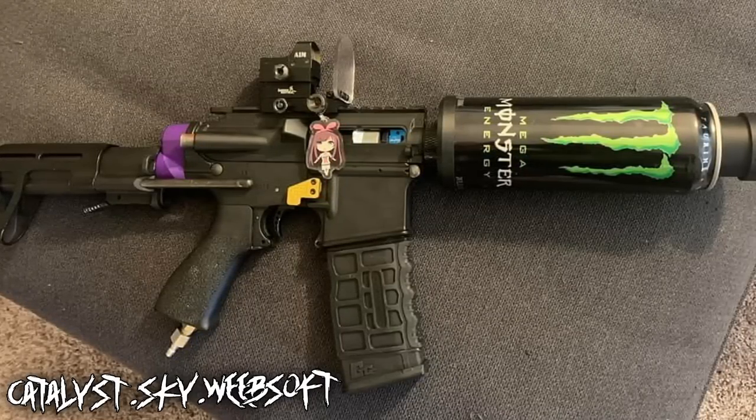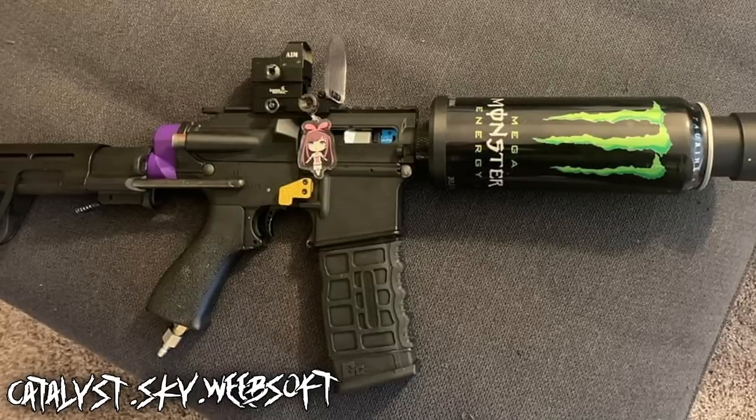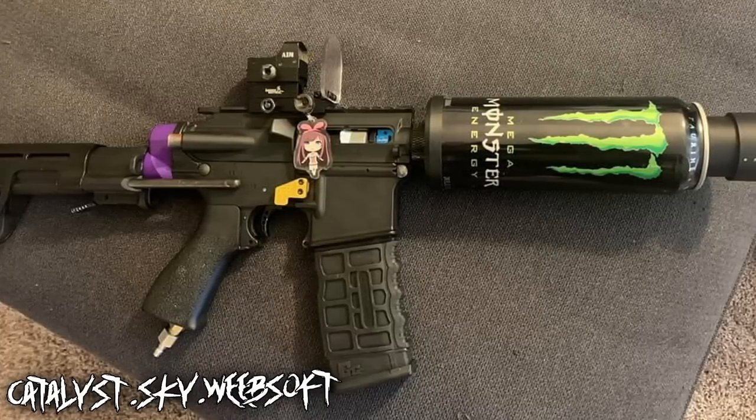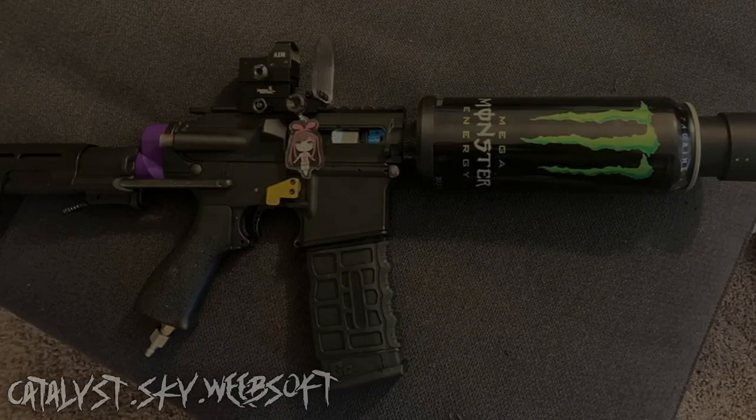We've seen some builds like this before, like the Arizona Green Tea build from Lamb Chops, so it was only a matter of time before something like this made it into the community. We just need a Red Bull version with the proper paint job. This is probably the most radical build setup for the Speedsofter crowd that you'll see in this countdown. I've got some plans for another countdown soon so we can see more of the high-cappas that dominate the CQB arenas. You won't see any pistols in the ranking this time, but they're coming.